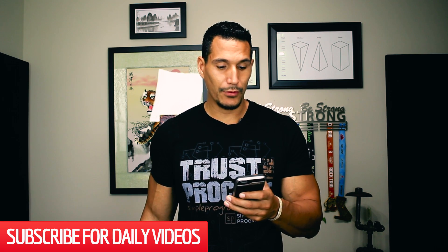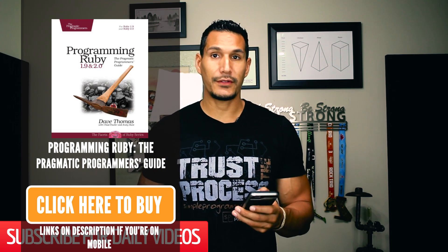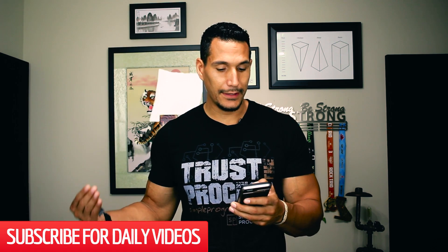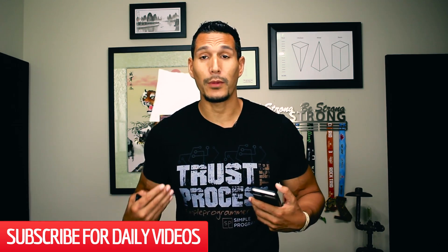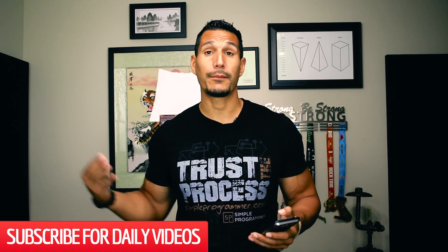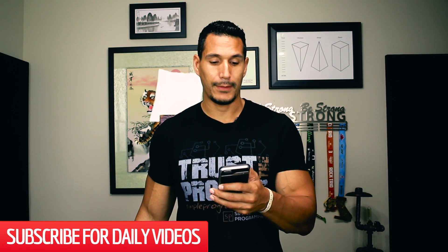Then I've got here Programming Ruby 1.9 and 2.0, The Pragmatic Programmer's Guide. This one is another deeper book, but it delves really into the why and the how, which is really important. It talks about object-oriented programming a lot. If you really like to understand why you're doing things, this book is going to be beneficial to you. Check that one out — it's Programming Ruby 1.9 and 2.0, The Pragmatic Programmer's Guide.